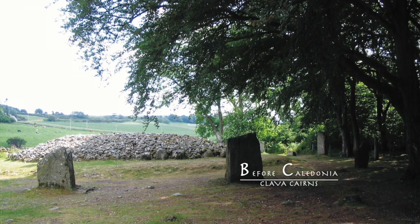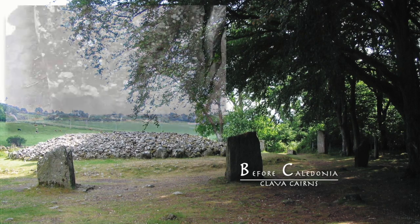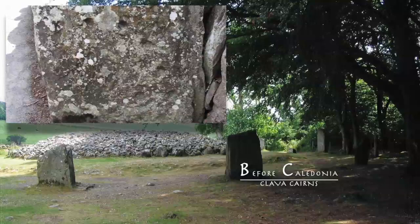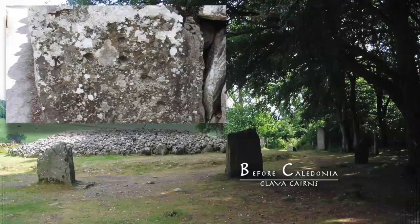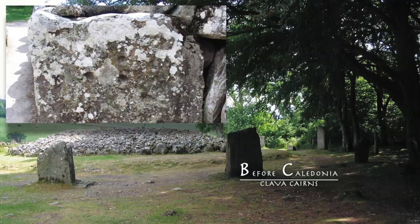A modern road separates the south arc of standing stones from the cairn. Some of the stones in the central chamber have cup marks and cup and ring glyphs. At the entrance of the passage is a tall slab with cup and ring mark carvings and cups. The meaning of these petroglyphs are long lost to us.